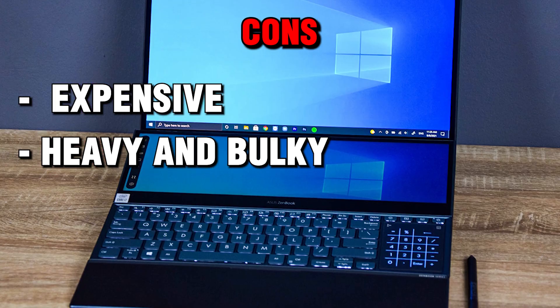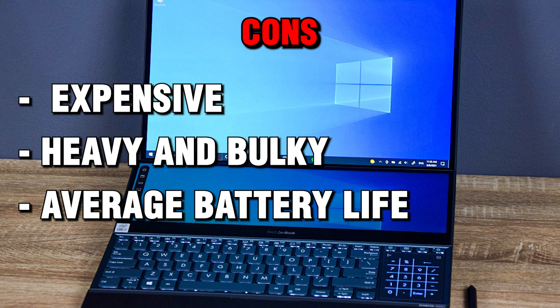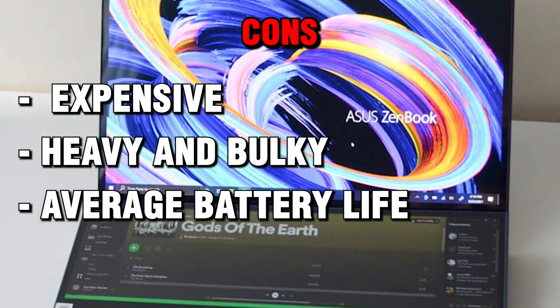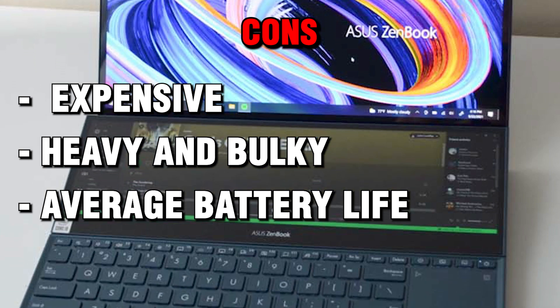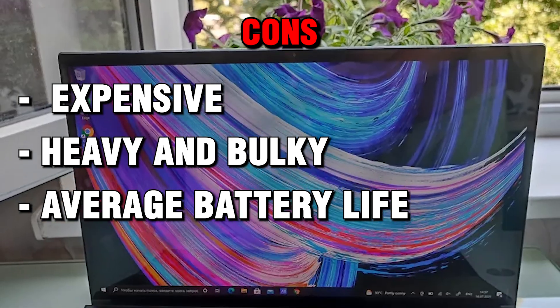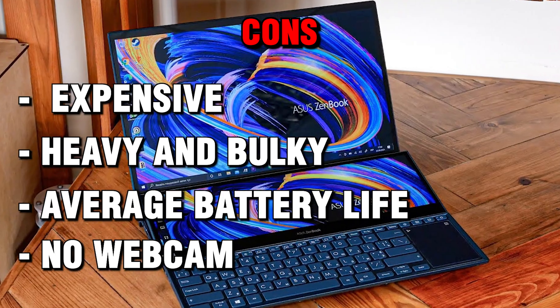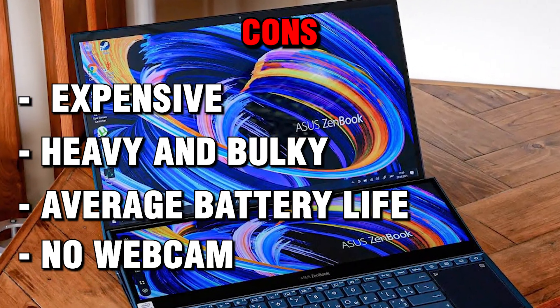Average battery life: the laptop has a 92Wh battery that can last for about 6 hours of light use, but will drain much faster when using the dual screens, gaming, or running heavy applications. Additionally, the laptop does not have a built-in webcam, which might be an inconvenience for users who want to video chat or stream.